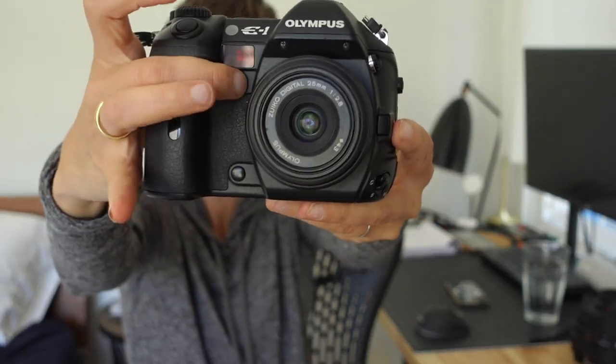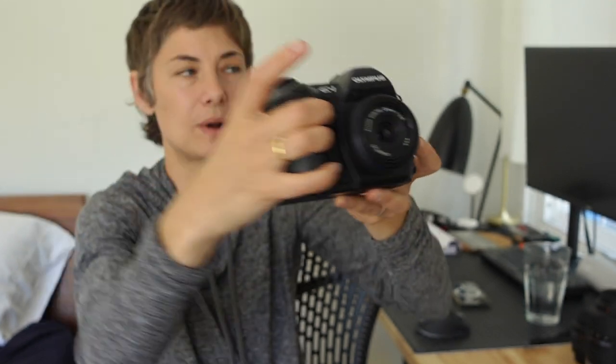It has your standard mode dials — P, A, S, and M. It has a white balance button so you can dial in your white balance, and Olympus has really made famous its one-touch white balance. If you find a white wall and hit this button up front, it balances off of that wall. I've dialed into the custom function — it's really fast and really nice.